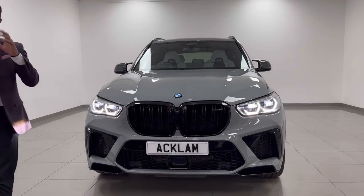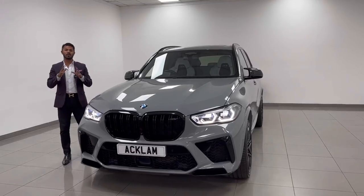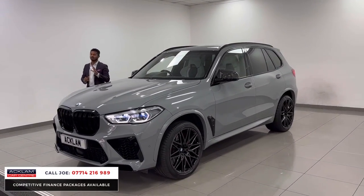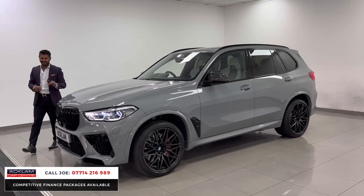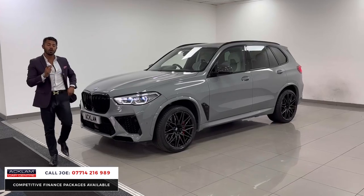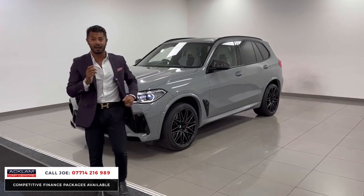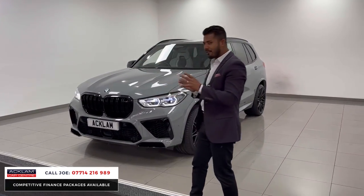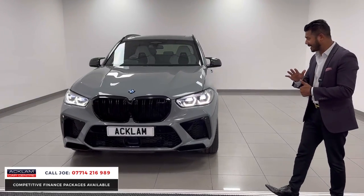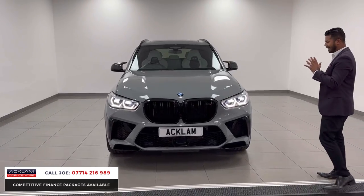This has to be the crème de la crème when it comes to BMW X5M. What a car this is. I have sold many X5Ms, but this seriously has to be the best. From the factory, this car cost £132,000 — I've got the invoice. Everything about it: power, performance, sound, the way it looks, the gadgets and gizmos. It's just unbelievable.